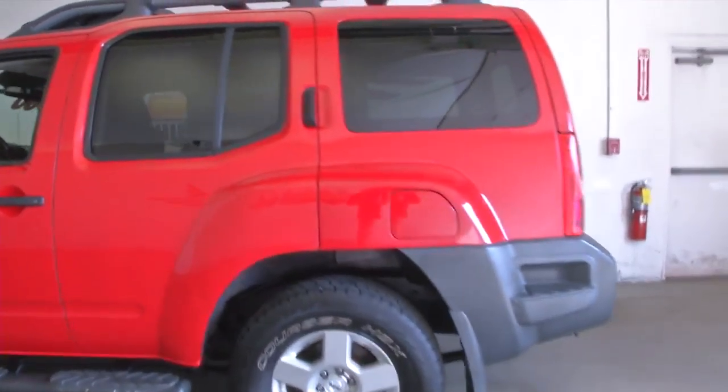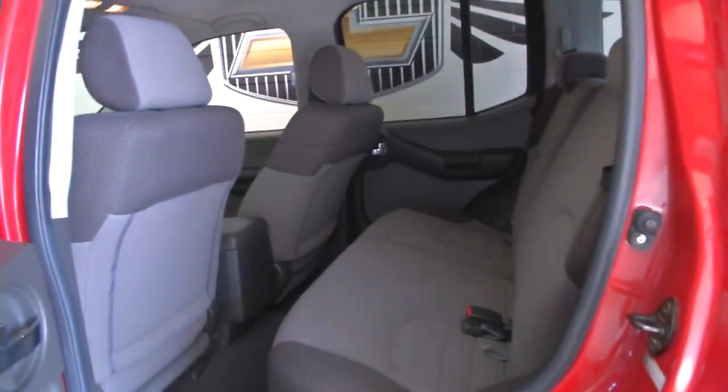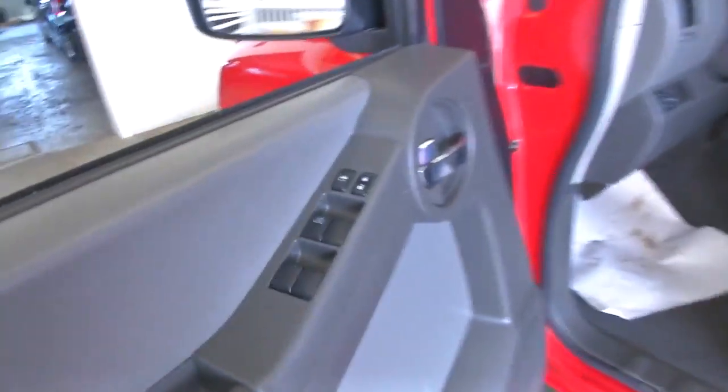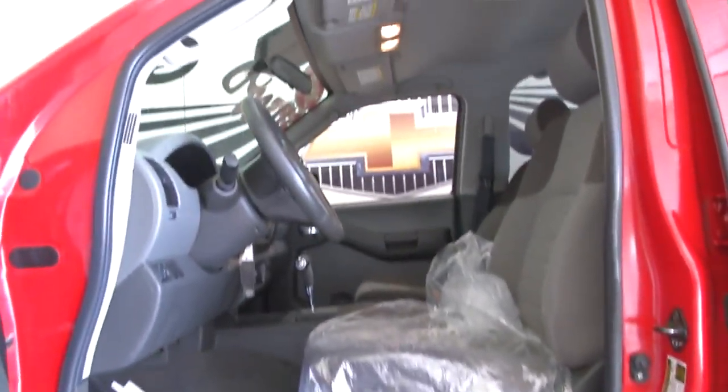Bright red exterior paint, black cloth interior. Cloth is in good condition. Power windows, power locks. Vehicle was just detailed, so it's still got the plastic because the fabric's a little bit damp.